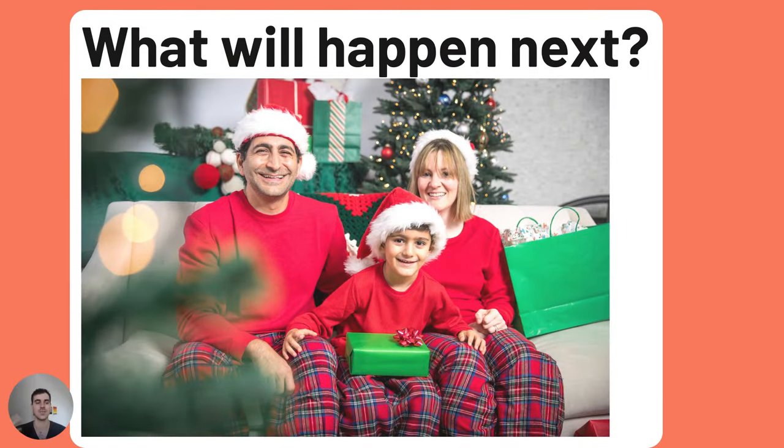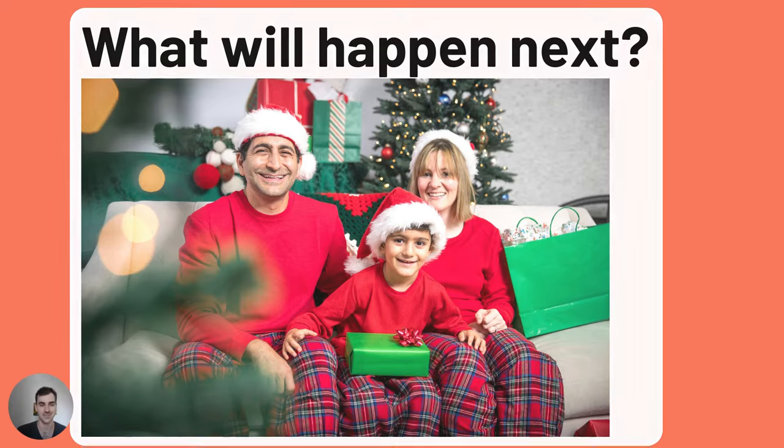Same as last time, spend some time looking at the picture and try to describe it by yourself. Pause the video. And I'm back — if you are ready, I'll show you my answer.